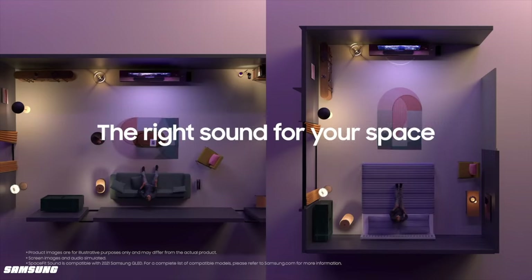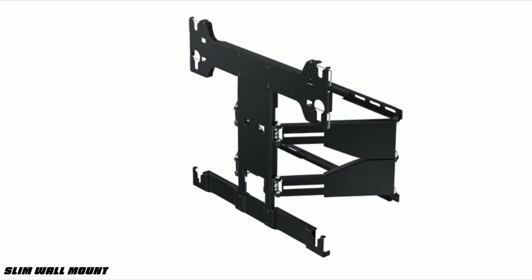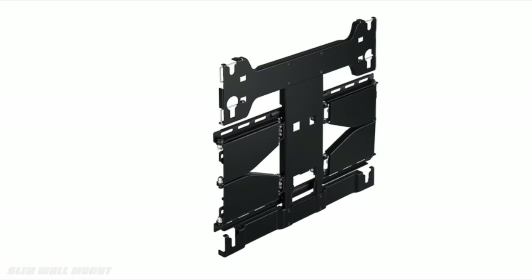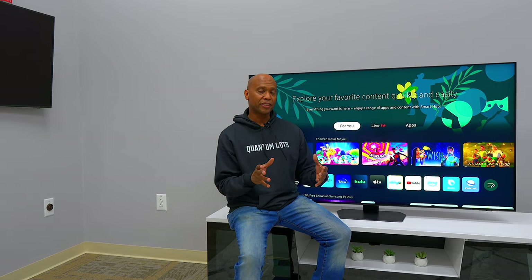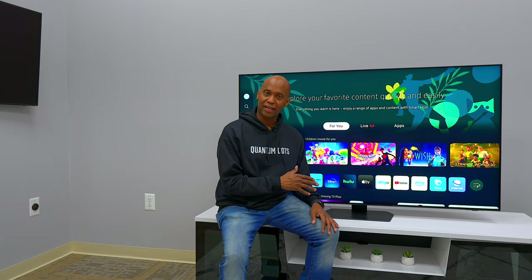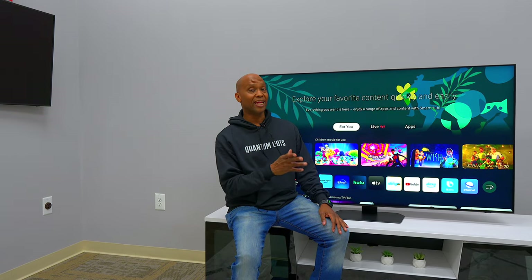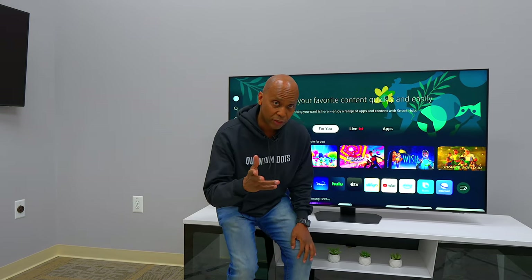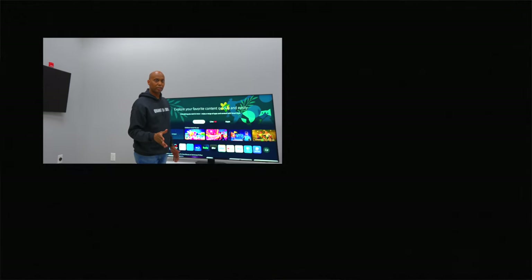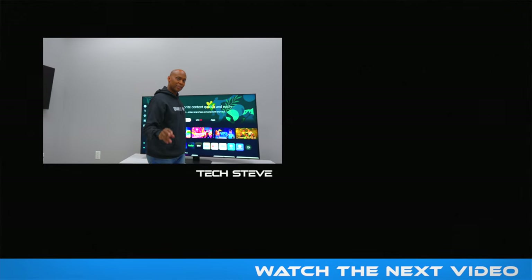The QN90D also has Q Symphony, which fills the room with sound using object tracking, and you can connect a compatible Samsung soundbar to work with the TV speakers for an immersive movie experience. If you want a slim look on the wall, a slim bracket is available sold separately. In my opinion the 90 Series has always been the top of the line for the average Samsung consumer — it doesn't have 8K or the One Connect Box, but it has a great picture. I'll leave all the links in the description below. I'm Tech Steve, thanks for watching!